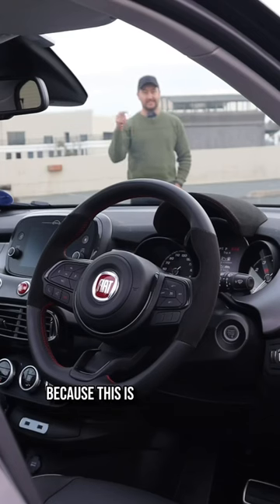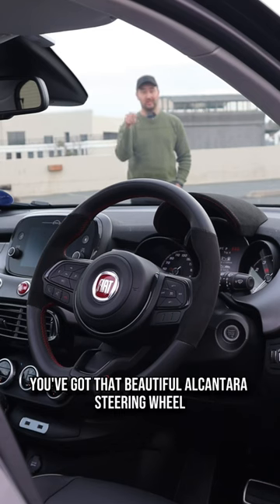And number two, because this is the sport model, you've got that beautiful Alcantara steering wheel and dash.